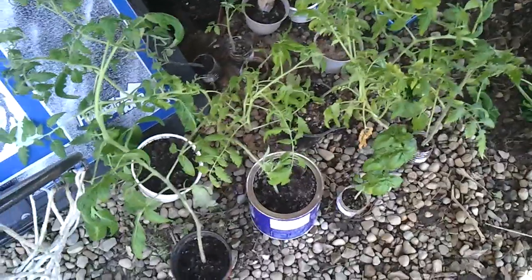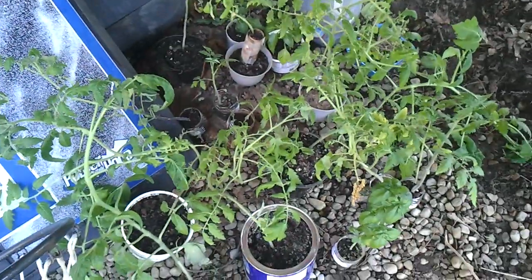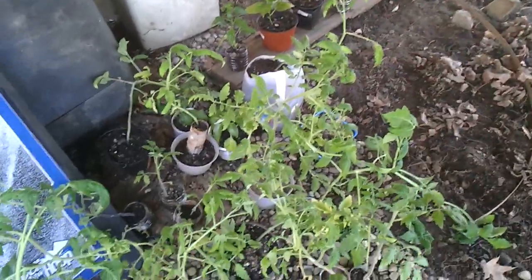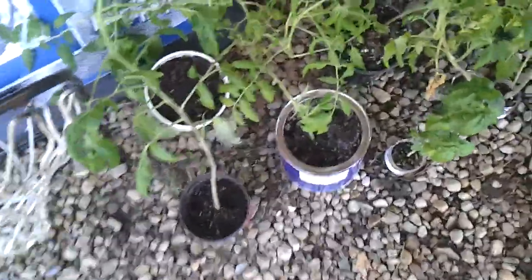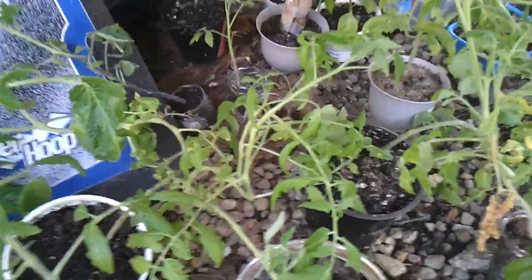This is day two of hardening off my plants. I got a little smarter today — I'm actually under my deck where the plants aren't going to get any direct sunlight. I'm going to leave them out for two hours today. I felt it was important to get them a spot where they're not going to get direct sunlight; I'm wanting to ease them into that.